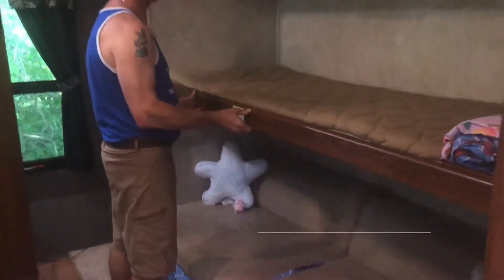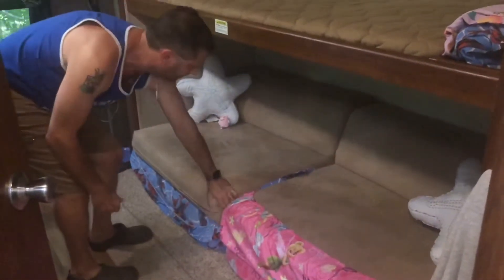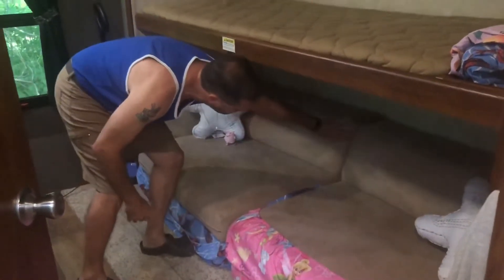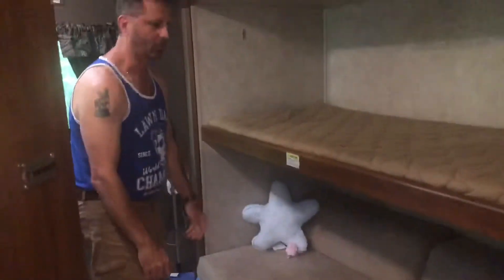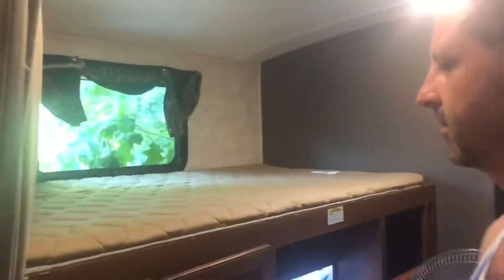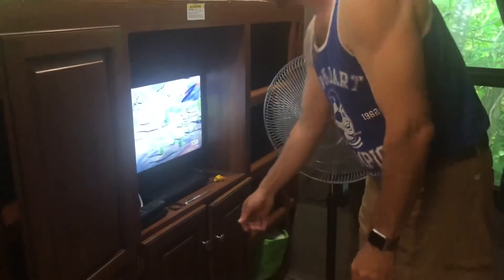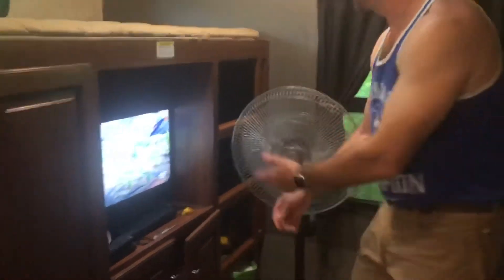This is the bunkhouse — this is where the kids sleep. This is a highly coveted bed because they want to be up top. It folds out for travel if you want, but it doesn't have to. These all fold down — take the cushion off, fold it out, fold that other one out, and it's a queen-size bed. It's super comfortable. There's another bunk over here, cabinets, another TV for the kids to watch their movies and fall asleep, games, and toys.